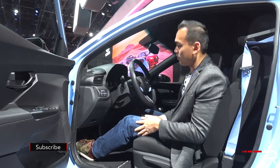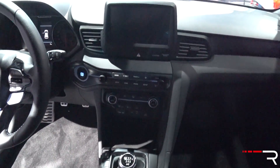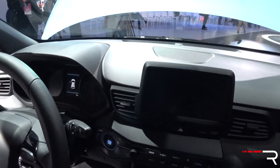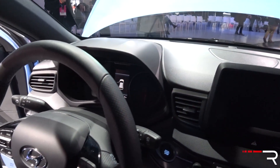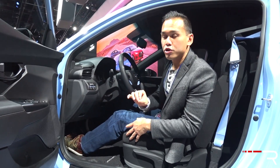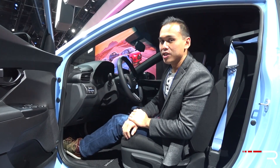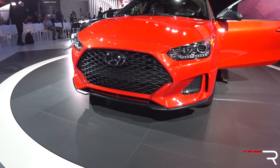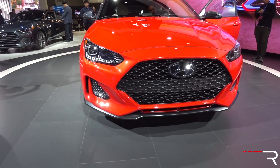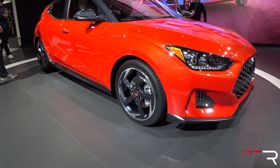You're going to get plenty of tech features in here: push-button start, Android Auto and Apple CarPlay, and an 8-inch touchscreen display. I would like to see maybe a sunroof available and some color added to the interior. Hyundai says the N version will be available late this year in the fourth quarter of 2018. The regular Veloster base and the Veloster R-Spec with the 1.6 turbo engine will be available in the second quarter of 2018.